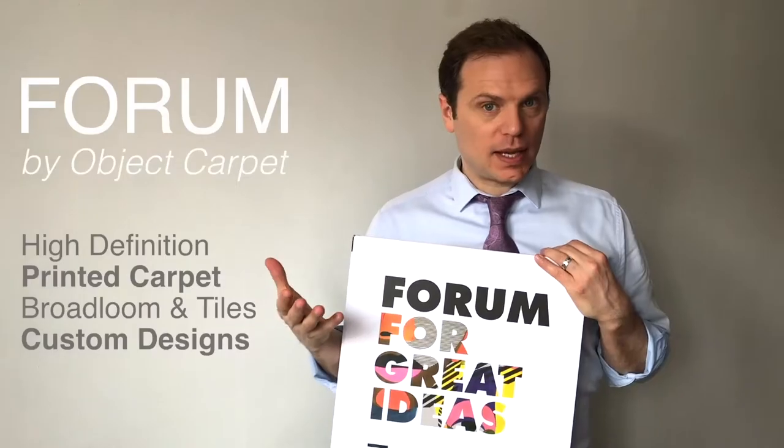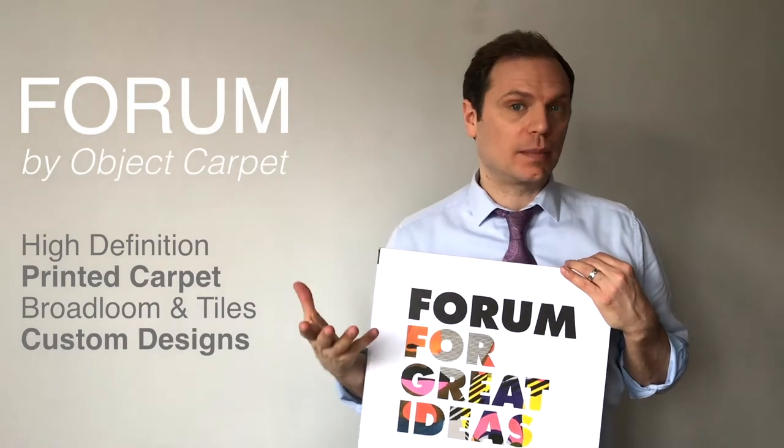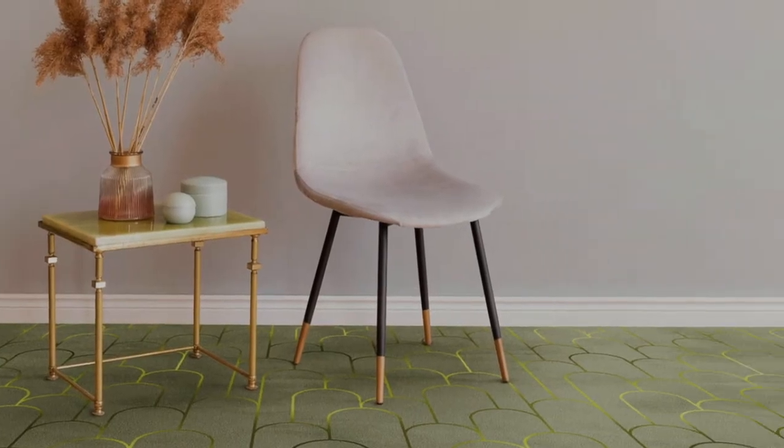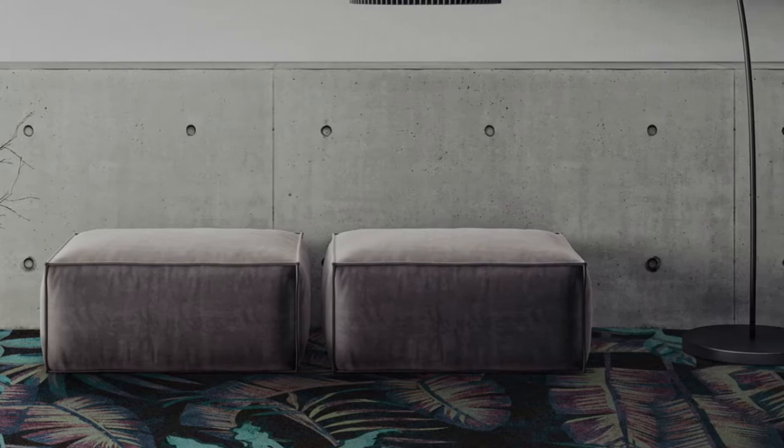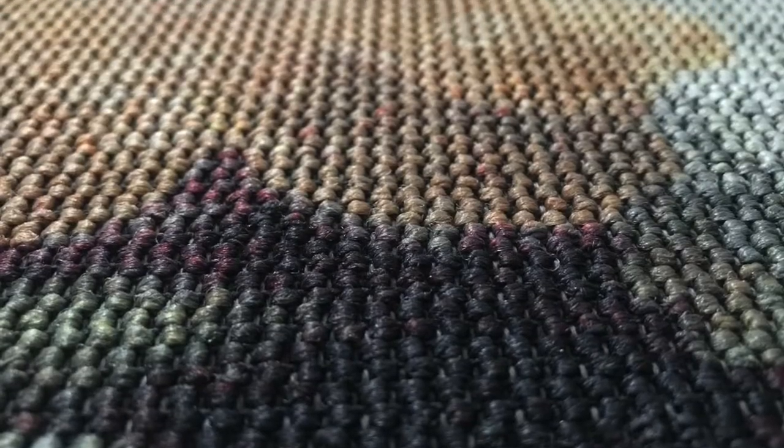Welcome to vlog number two. Today's product is a really beautiful, forward-thinking product by Object Carpet, and it's called Forum for Great Ideas. The four qualities this high-definition carpet comes in are a step above what you would typically see in commercial and hospitality.